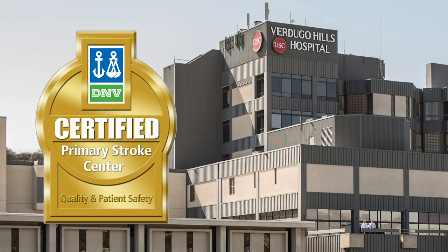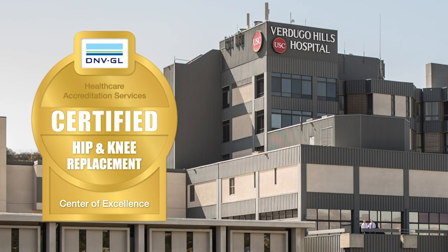Our focus is to restore patients' functions and improve their overall quality of life and well-being. USC Verdugo Hills has received designations of excellence in many different fields. We're a primary stroke center, we've received a designation of excellence in orthopedic care, and our transitional care unit has received accolades from U.S. News & World Report as being one of the top transitional care units in all of Los Angeles County.